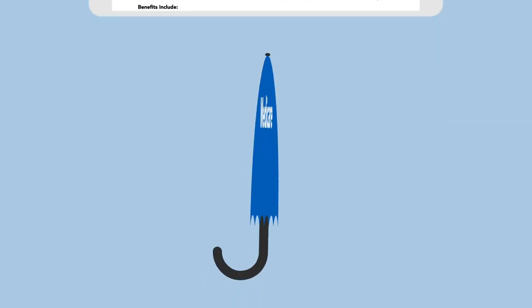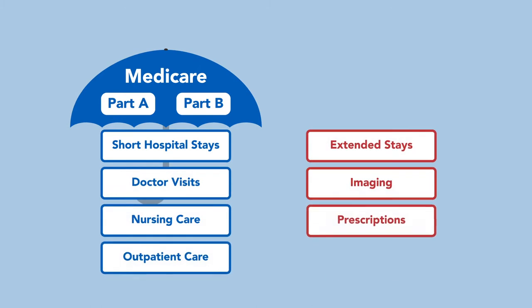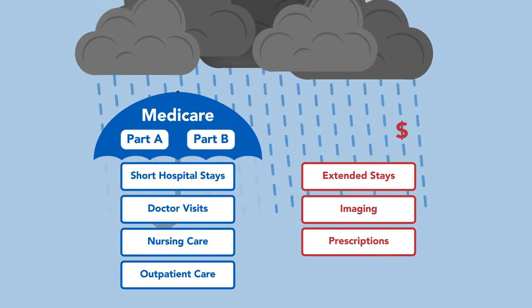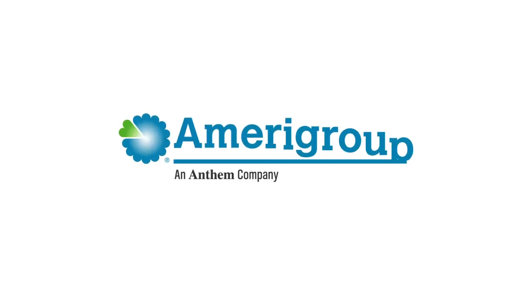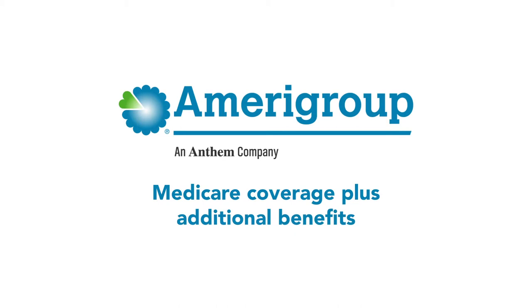And even then, if you only have Medicare in its original form, you'll have medical expenses that won't be covered. High medical costs from unexpected illness or injury could impact your retirement savings if not all out-of-pocket expenses are covered. Medicare plans from Amerigroup can help you get more coverage than Original Medicare alone, giving you peace of mind and more protection.